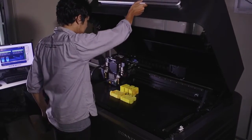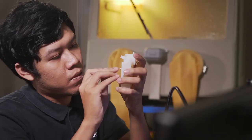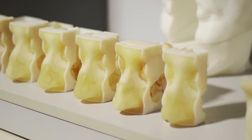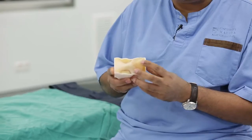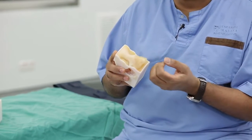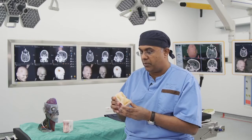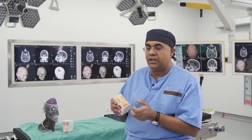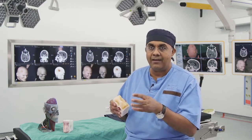Once we got hold of Stratasys' multi-material printer, we were then able to print models which could mimic, for instance, the texture of the nose, the linings of the nose, as well as the more firm and ardent tissues at the back of the nose. This we found very useful especially when we were wanting to teach our trainees how to handle various tissues.